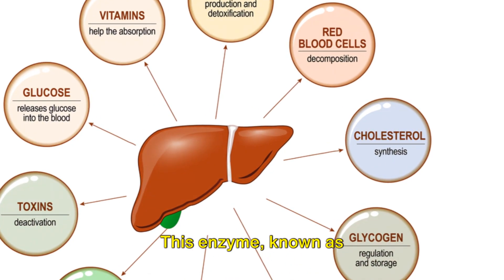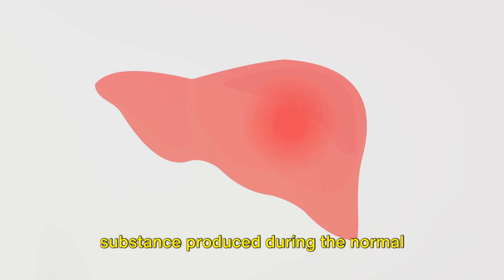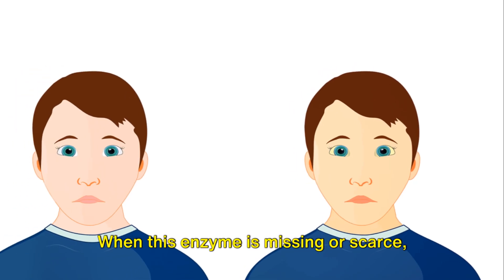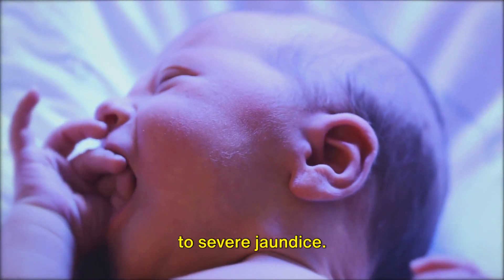This enzyme, known as UDP-glucuronosyltransferase, plays a crucial role in breaking down bilirubin, a substance produced during the normal breakdown of red blood cells. When this enzyme is missing or scarce, bilirubin builds up in the body, leading to severe jaundice.